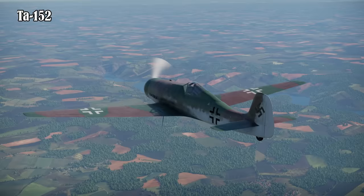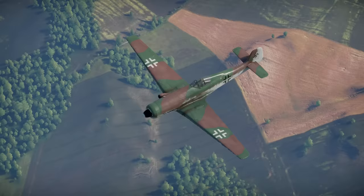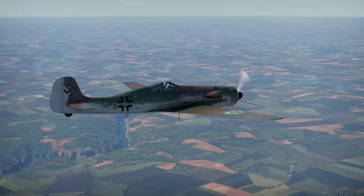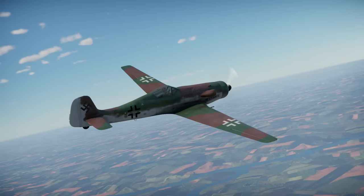In 1944, the German Ministry of Aviation, or Reichsluftfahrtministerium, introduced a policy of naming new aircraft models after their chief designers, and the main beneficiary was Focke-Wulf's Kurt Tank. Several versions of the Ta-152 were planned, including the H, a high-altitude fighter, and C, a fighter-bomber. The first, and in fact the only one to enter production, was the H model.